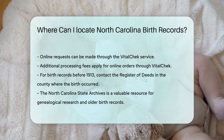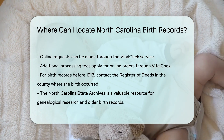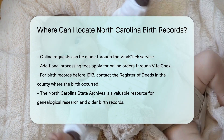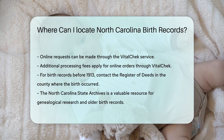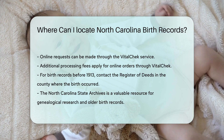If you need a birth record before 1913, check with the Register of Deeds in the county where the birth occurred. Each county maintains its own records and can provide copies upon request. For genealogical research, the North Carolina State Archives is a valuable resource. They have older birth records and other historical documents. Visit their website or contact them for more information.